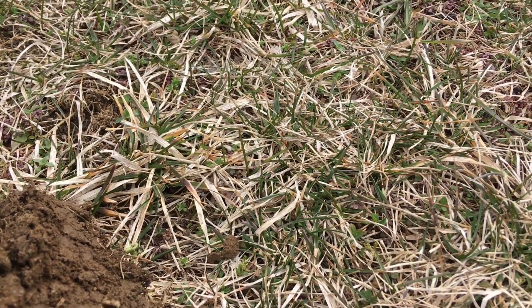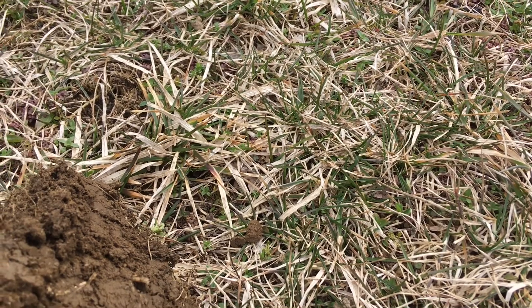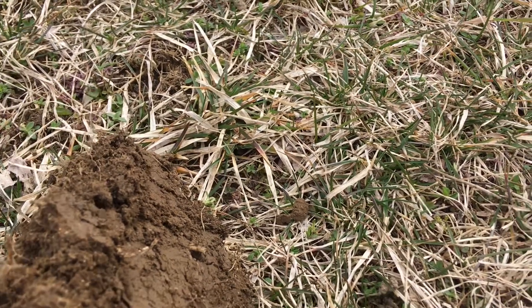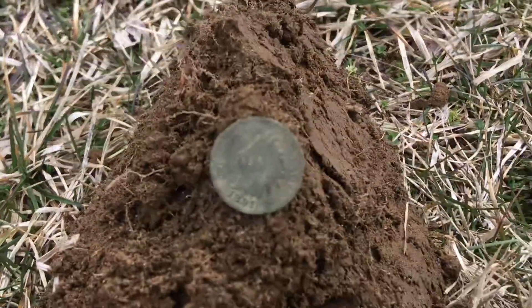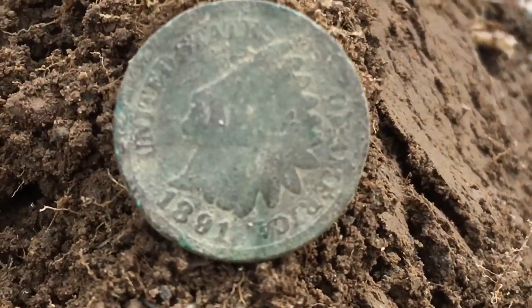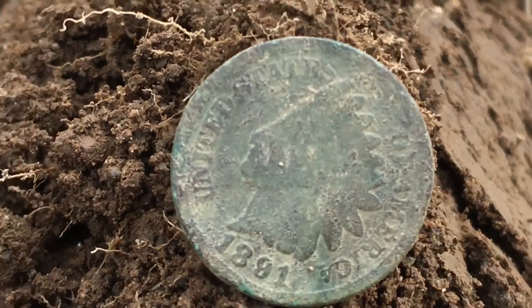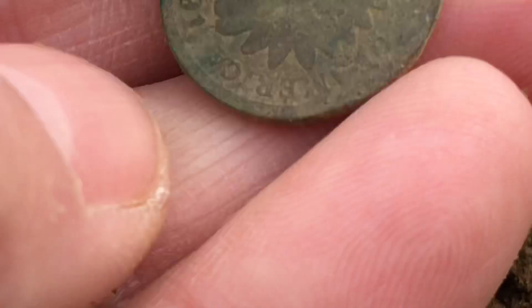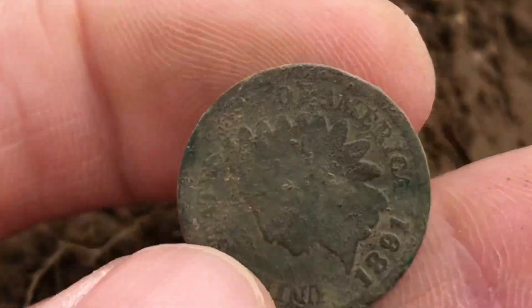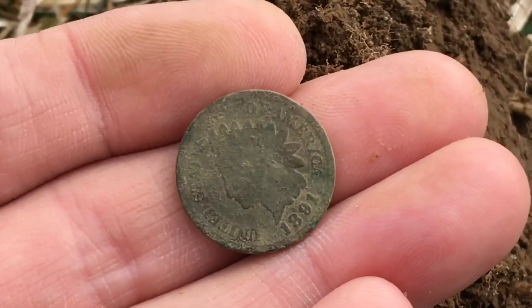Happy St. Patrick's Day! I'm at that camp and I've been here probably about an hour. I've gotten some wheat cents and garbage pretty much, and I just got my first significant find. Looks like it's an 1891 Indian Head penny, decent shape. It was right at the top of this tennis court. I'm very happy about the find.